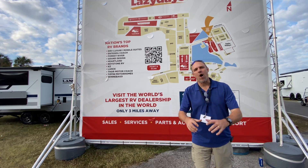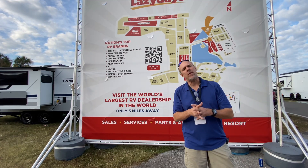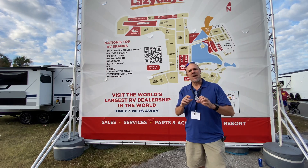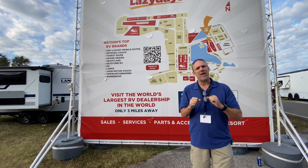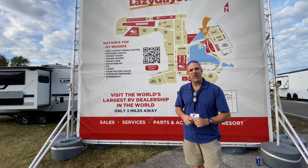Hey there, Tall Man Clan. We are at the Florida RV Super Show, and the video review you're about to watch is a segment of a longer stream that we did. It's not going to be as detailed as our normal long-form content, but we hope you enjoy.